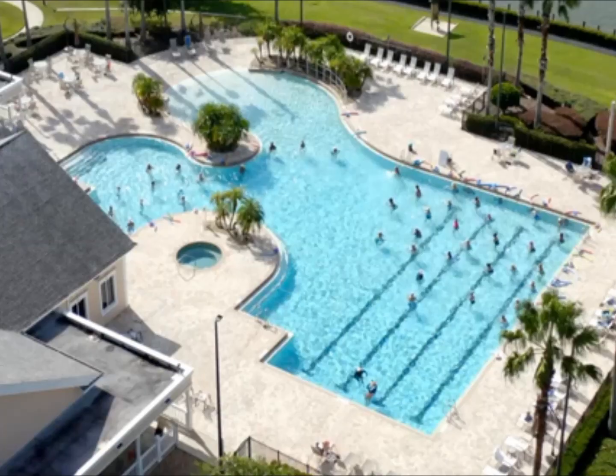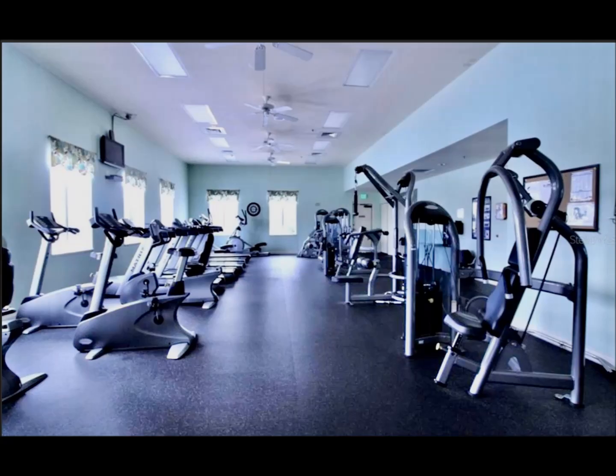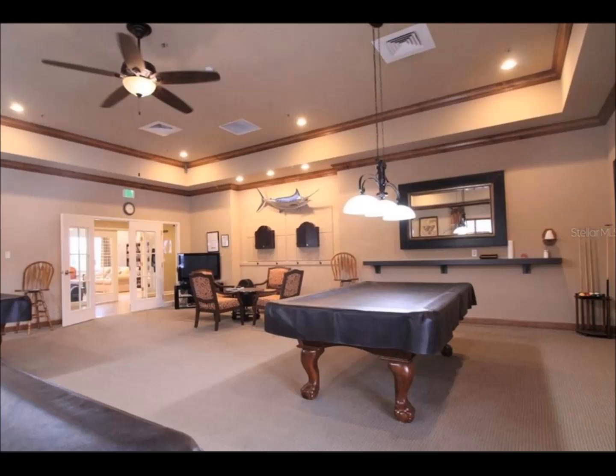This home and community comes with membership to the community center with over 18,000 square feet, which includes tennis courts, fitness center, game room, and large concert hall.